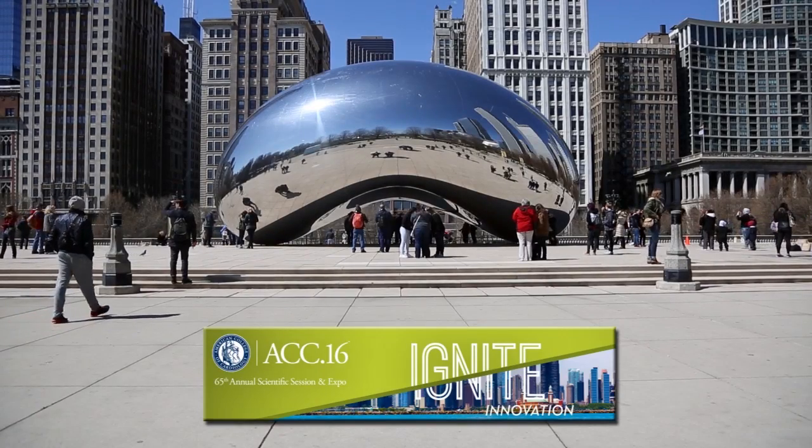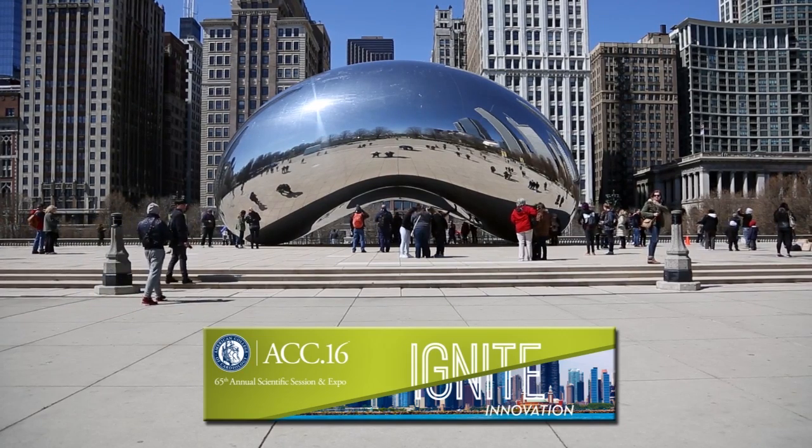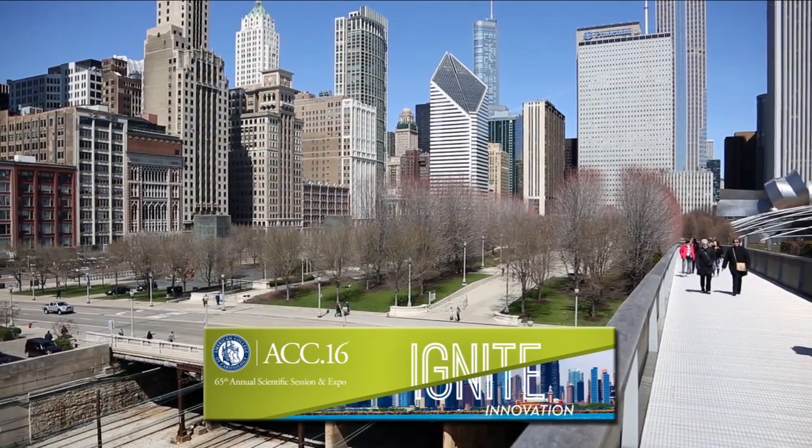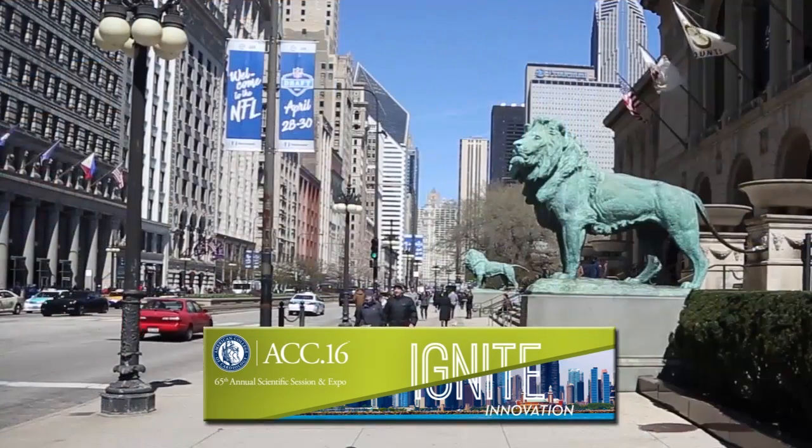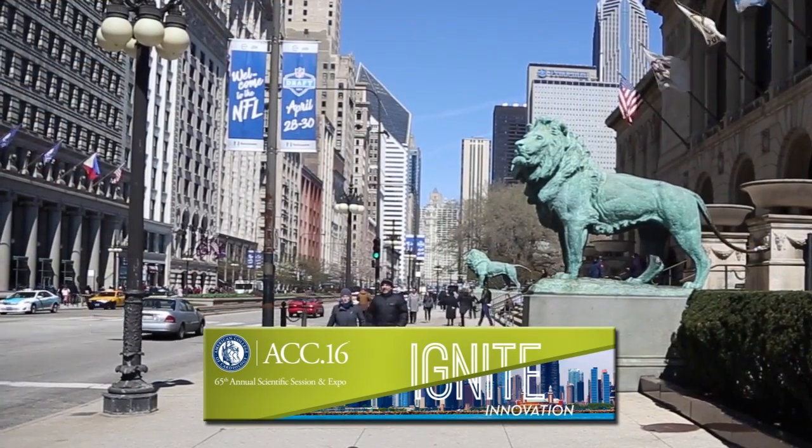We are in Chicago at ACC 2016, and a new paper in JACC Heart Failure discusses whether systemic low-grade inflammation contributes to diastolic left ventricular dysfunction in heart failure with preserved ejection fraction. There is an accompanying editorial entitled 'Inflammation in Heart Failure Preserved Ejection Fraction: Is it Time to Put Out the Fire?'